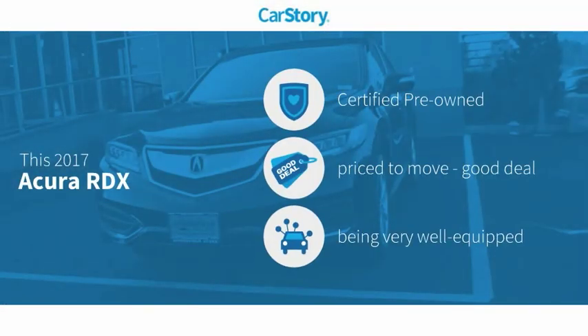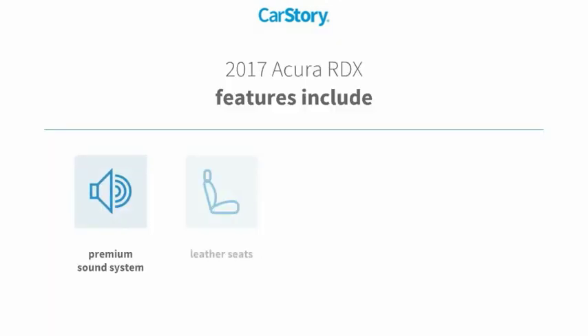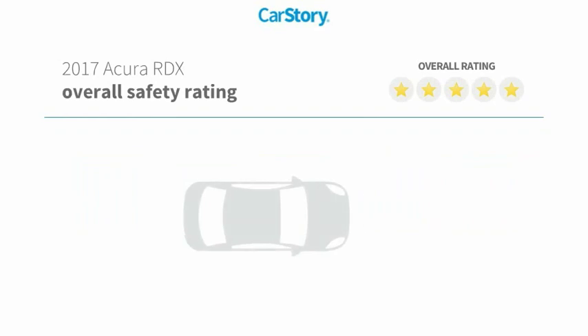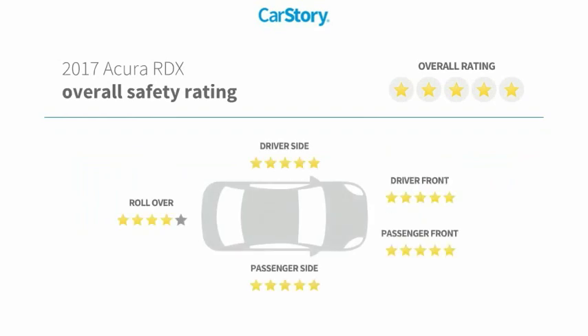CarStory research indicates this vehicle as certified pre-owned, a good deal, and loaded with features. Features also include keyless ignition, premium sound system, leather seats, technology package, sun moonroof, and has been listed as an IIHS top safety pick with these ratings.